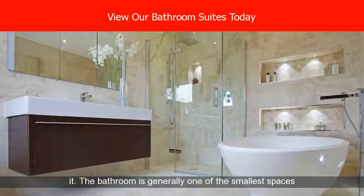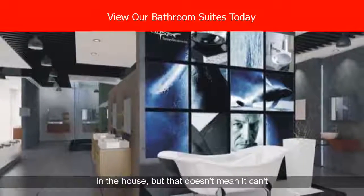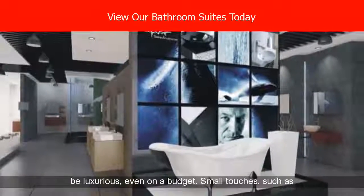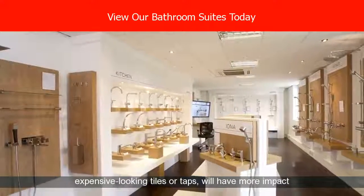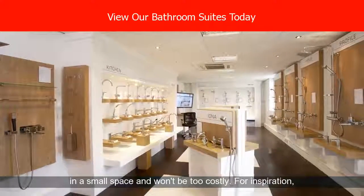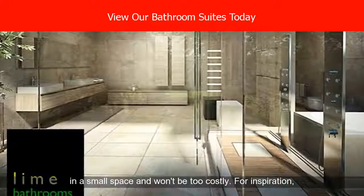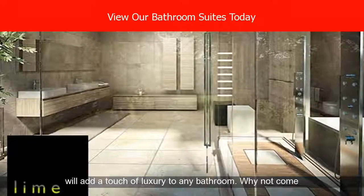The bathroom is generally one of the smallest spaces in the house, but that doesn't mean it can't be luxurious, even on a budget. Small touches, such as expensive-looking tiles or taps, will have more impact in a small space and won't be too costly. For inspiration, flick through our gallery below for design ideas that will add a touch of luxury to any bathroom.